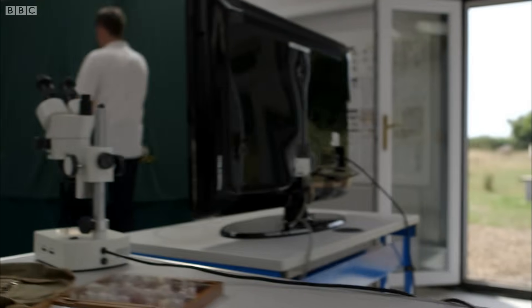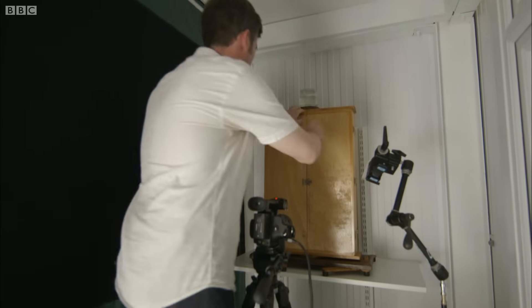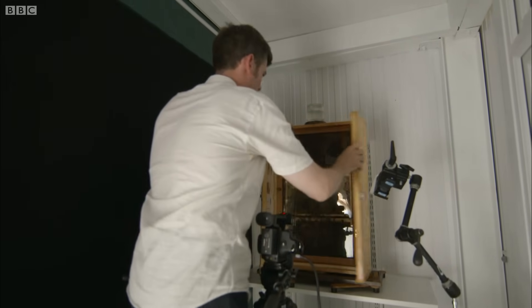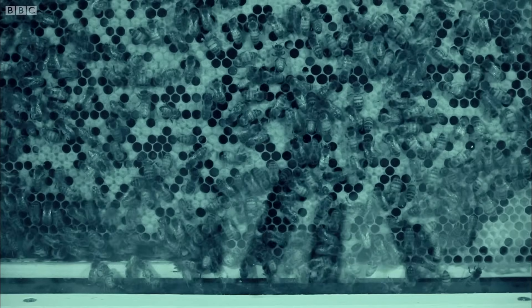Adam has set up an observation hive. It's completely dark inside, and so infrared cameras reveal what's going on. There's all sorts of behaviors going on. Initially it looks very chaotic — it looks like bees are everywhere — but you can see some vibrations and movements that are actually part of a very sophisticated communication system.